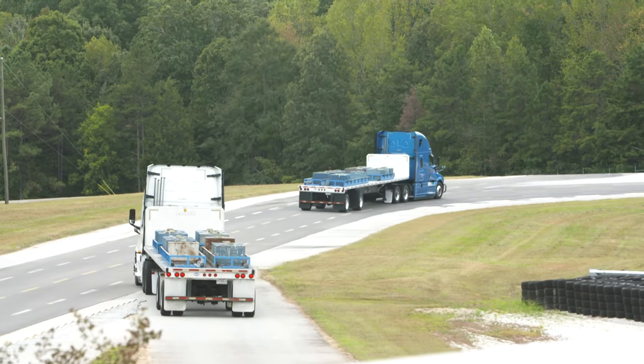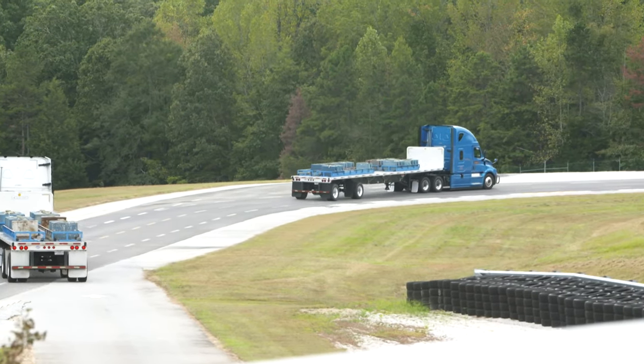The truck with the duals — I didn't feel comfortable pushing it. They told us how fast we could drive and be safe in the curves, but I was going 10 to 15 miles an hour underneath that speed because I just didn't feel comfortable. The truck with the super singles felt a lot more stable. It didn't have as much of a jerky feel to it — it rode smoother, with a smoother ride and turning as well.